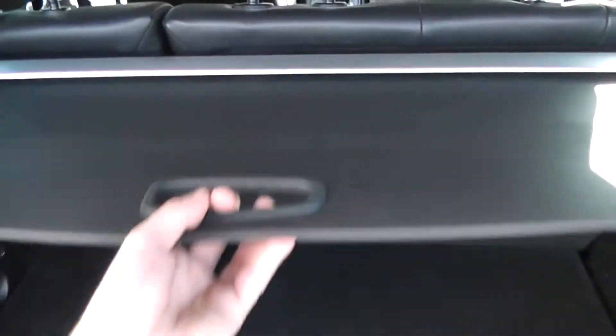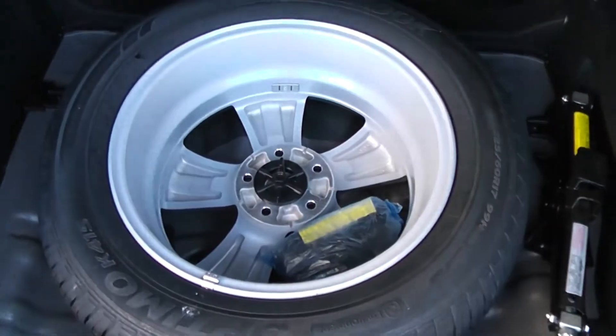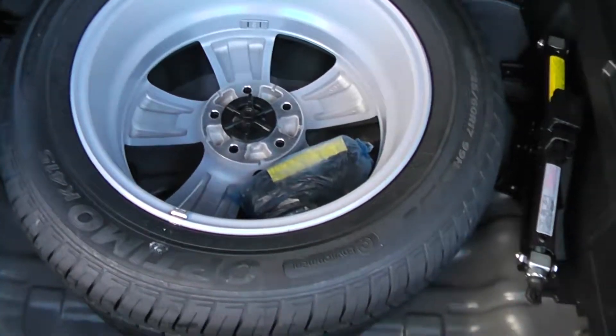There's boot lighting and a tool tray to the left, and a storage compartment to the right. It comes with a luggage cover, which is completely removable if needed. Underneath, there's also a spare wheel complete with jack.